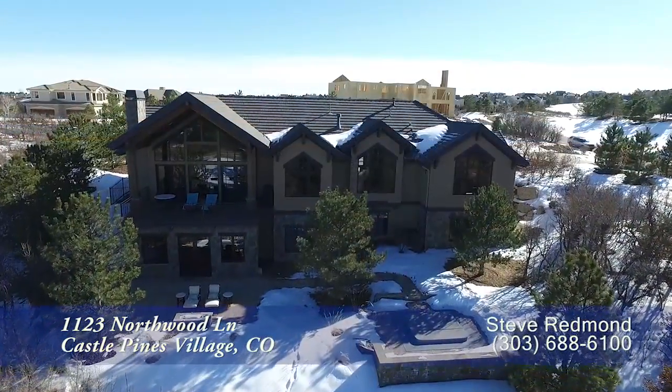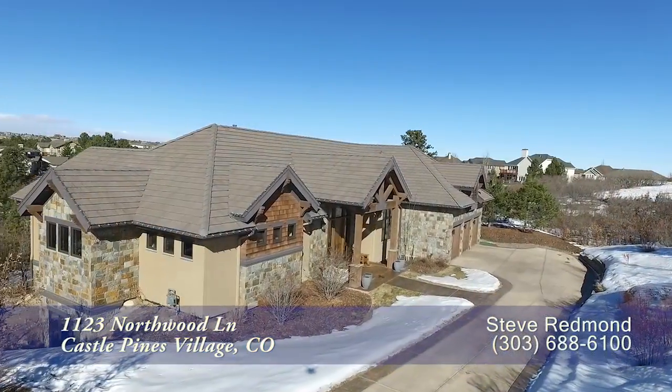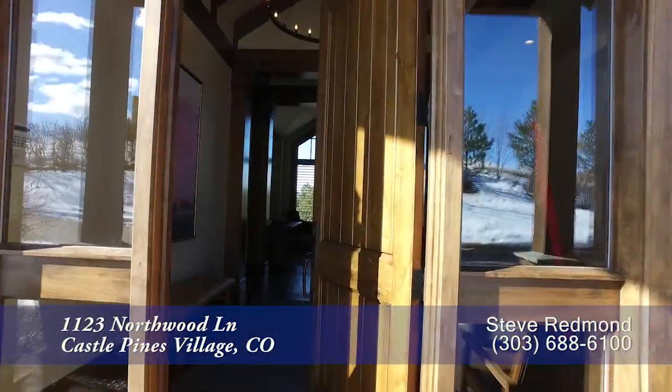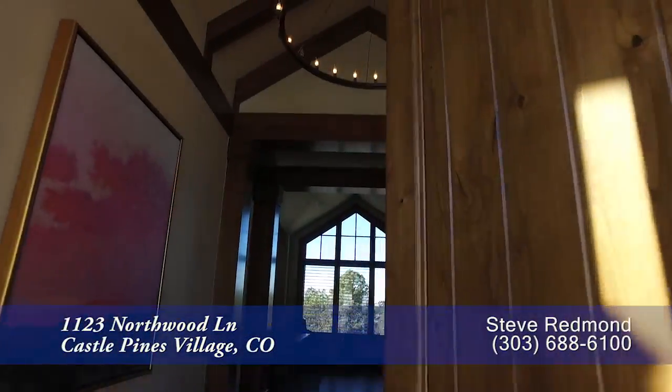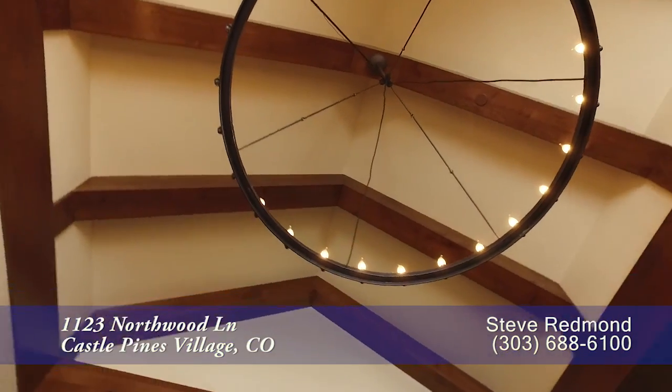It has four bedrooms and six baths with just over 6,500 finished square feet and an attached oversized three-car garage. Expect to be impressed as you enter the open foyer with cathedral ceilings, exposed beams, and iron candelabra.